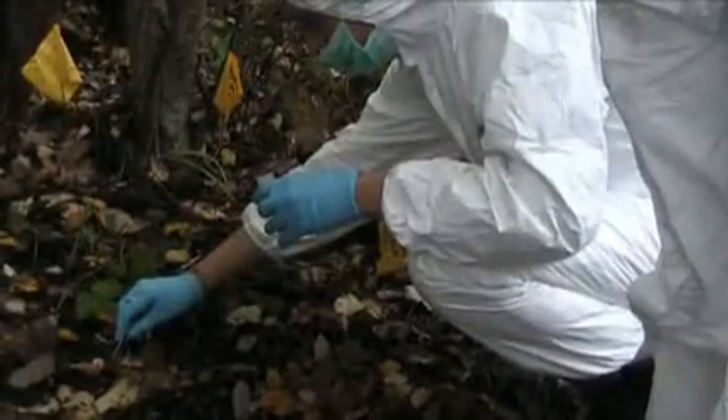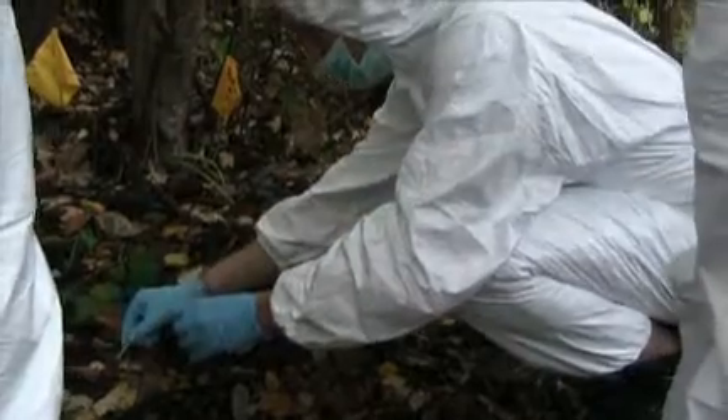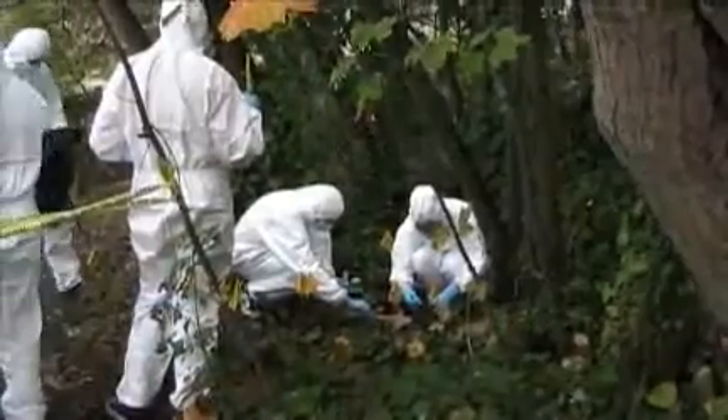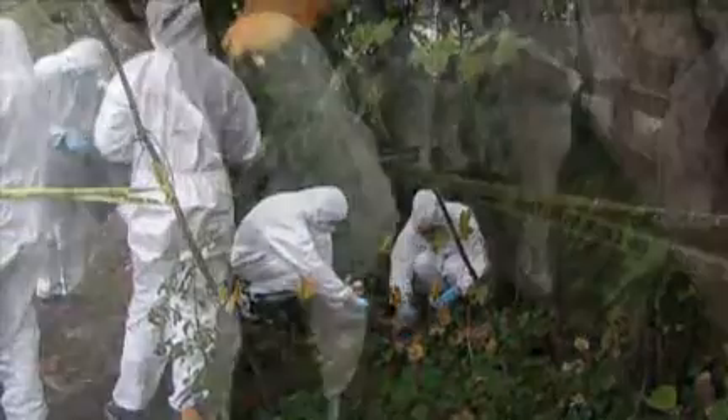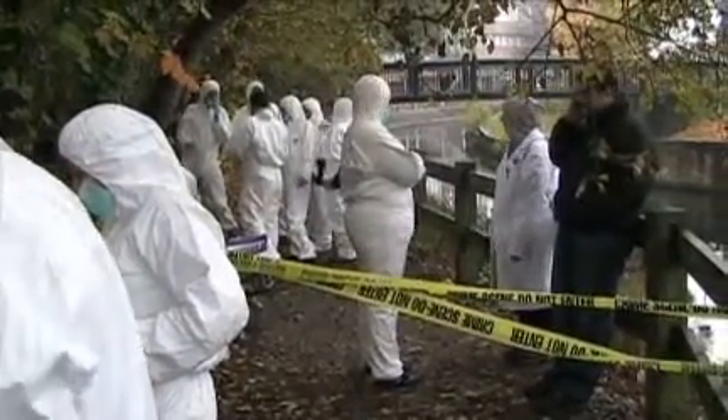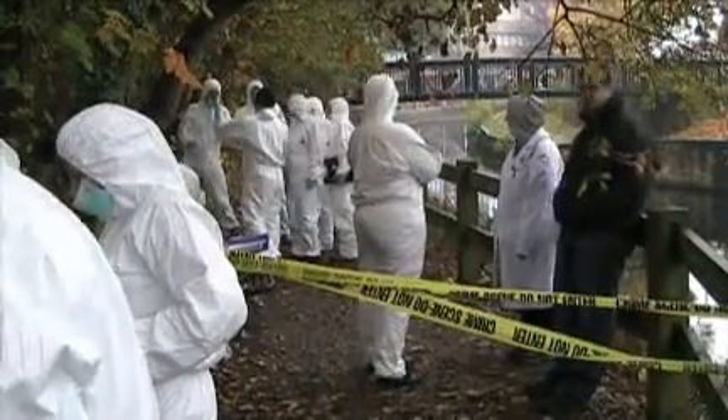We want to explain to the students how to work at a real crime scene, how to collect the biological evidence — like insects in this case — and really how to work in the field: how to collect the evidence in a proper way, and then in the lab how to study this evidence.